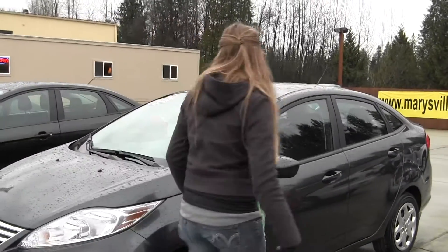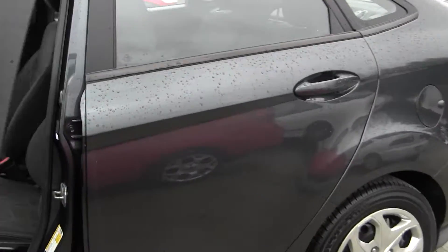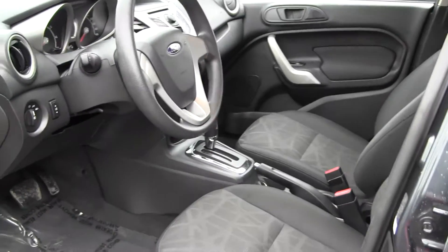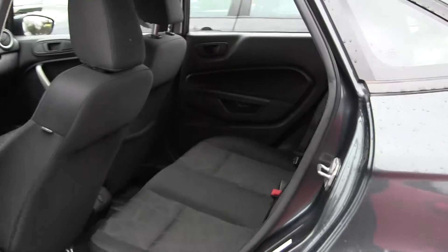Let's check out the inside here. This vehicle is a Carfax One Owner, which is a great thing to know about it. You've got your black cloth seating, automatic transmission, and the back seats three.